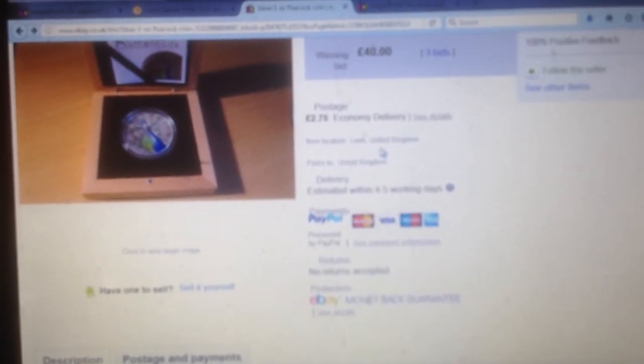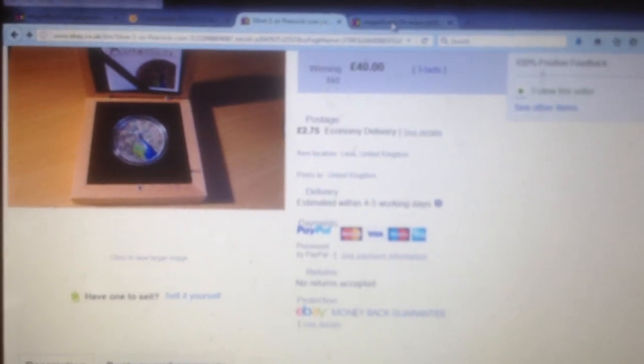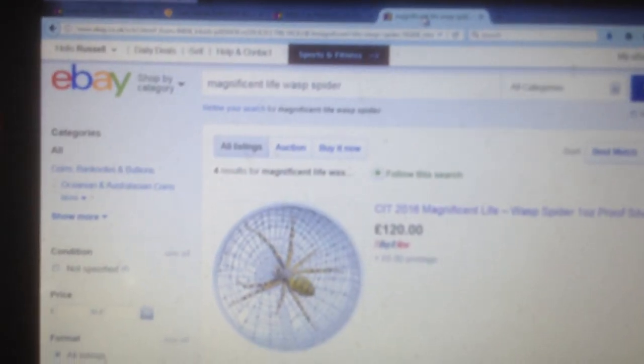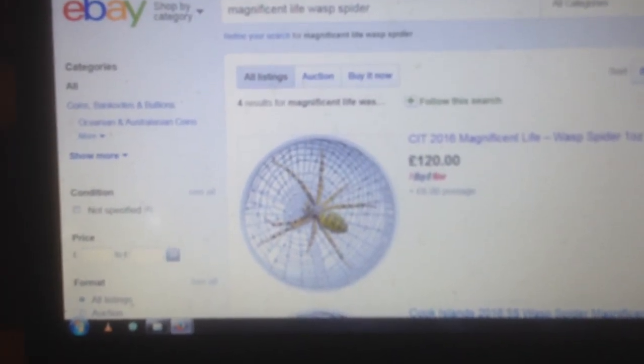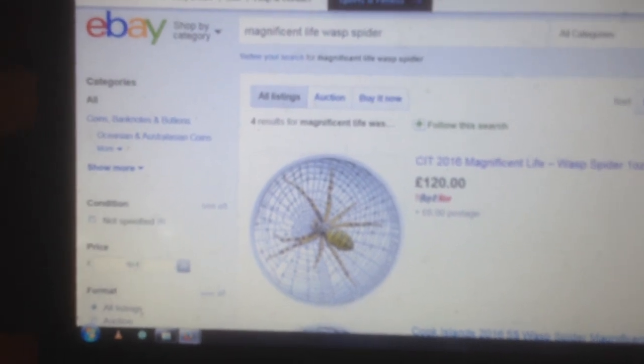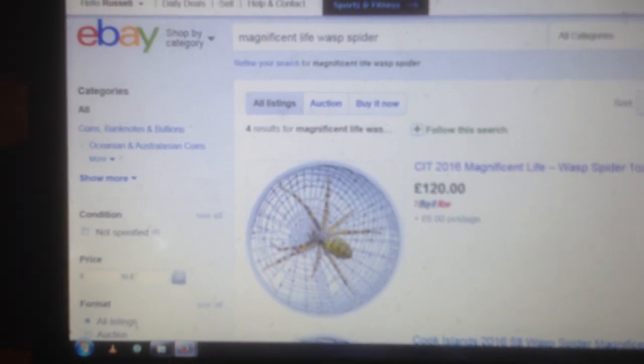Even when I bought it I was still a little worried - is it going to arrive? Is it just going to be a coin with a peacock on it and not this coin? But no, fair play to the guy - he thanked me for the sale, it arrived, and for £40 I couldn't be happier. What a stunning coin for £40.